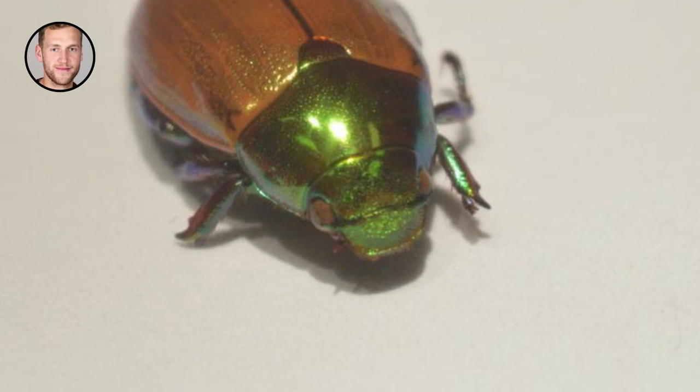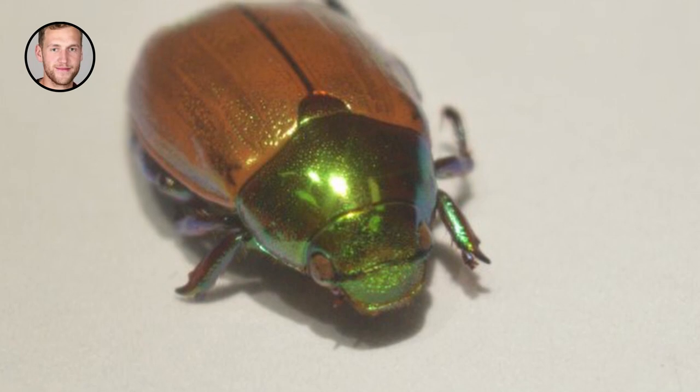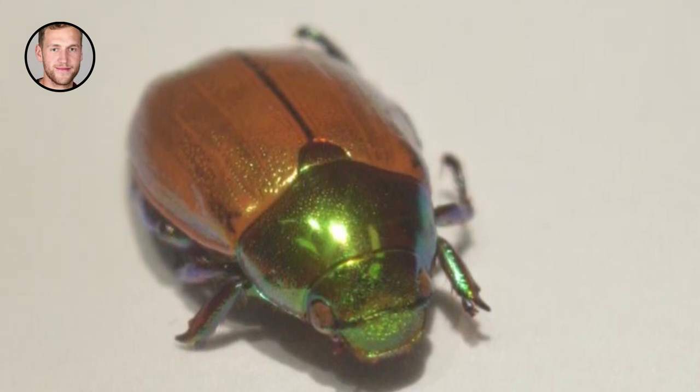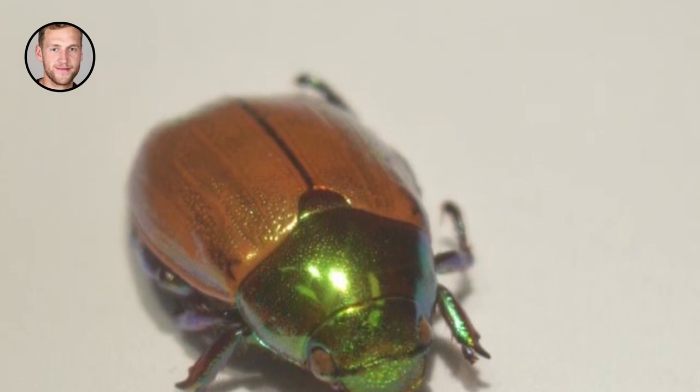The building blocks themselves are not colorful, but the way that they are arranged on the nanoscale — a length scale millions of times smaller than our everyday world — allows them to interact with light in unusual ways.